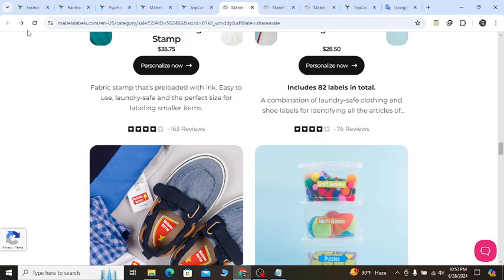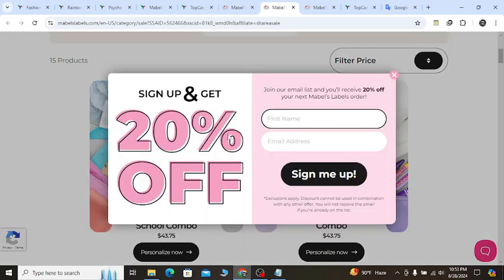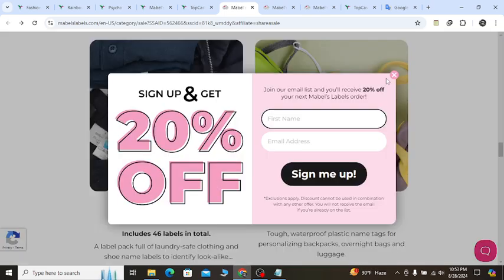Also, if you click back and go to the official website, you will see a few seconds later they will show you a pop-up notification like this. If you sign up with your valid email, you will get 20% off discount.